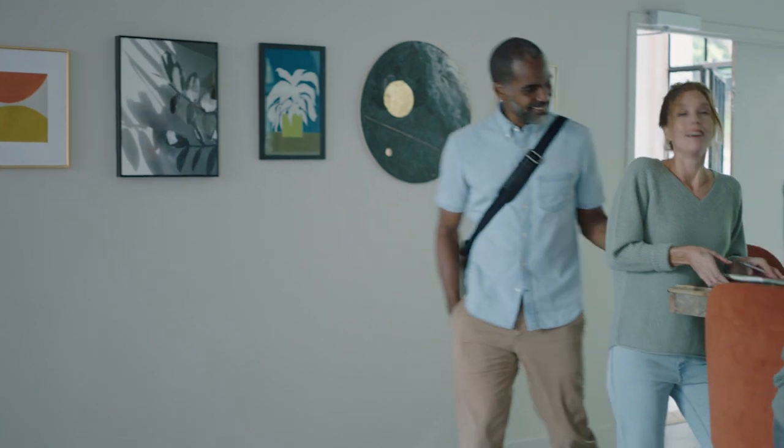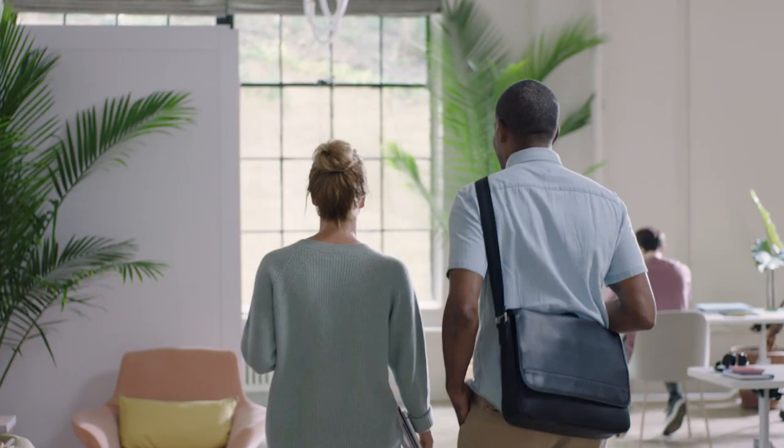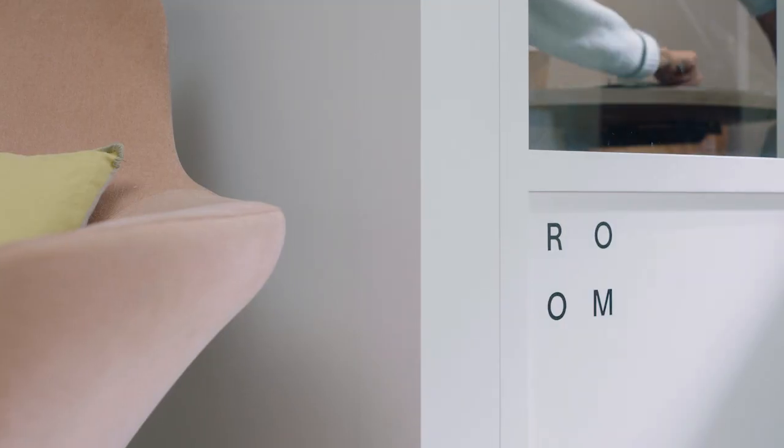Look around you. The world is built on connections, and the biggest ideas are born when two minds intersect. So when we designed the meeting room, we approached every detail as an opportunity to foster better connections.